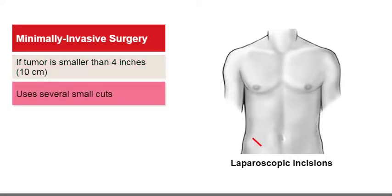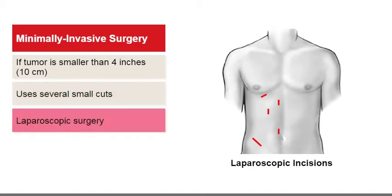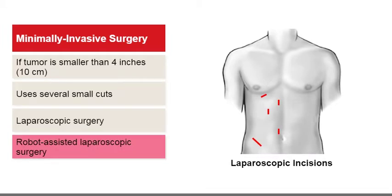Minimally invasive surgery uses several smaller cuts or incisions. When done with a laparoscope, it is called laparoscopic surgery. The surgeon uses special tools about a half inch in diameter and a small camera, inserted through small cuts in the abdomen. Minimally invasive surgery can also be done robotically — this is called robot-assisted laparoscopic surgery, where the surgeon controls robotic arms to perform the cancer removal.